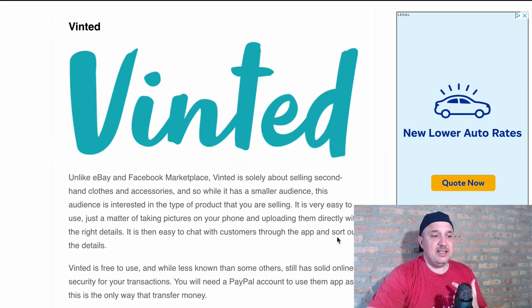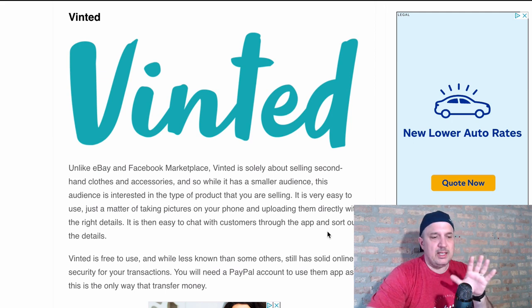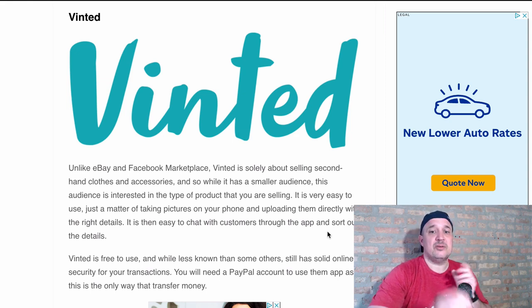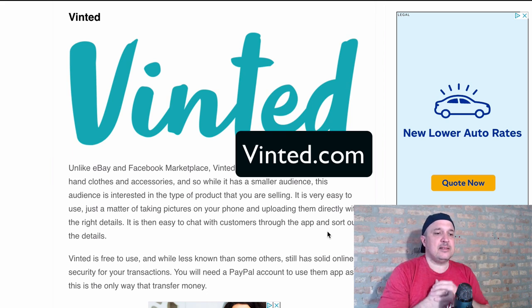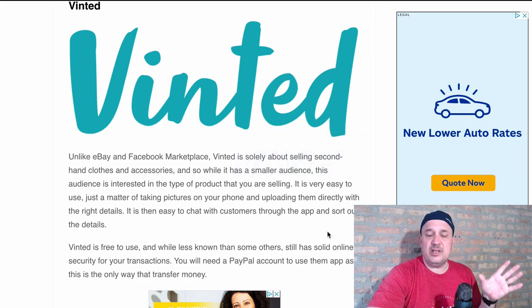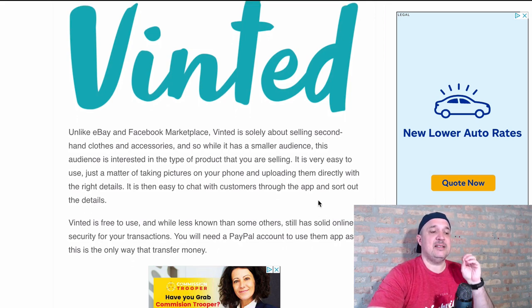Another one is called Vinted. Unlike eBay and Facebook Marketplace, what's different about Vinted is it's solely and strictly about selling secondhand clothes and accessories — jewelry, hats, scarves, things like that. It's Vinted, V-I-N-T-E-D. It might be less known than some of the others, but within that niche community it has a solid platform. All you need is a PayPal account and you can get rocking and rolling.